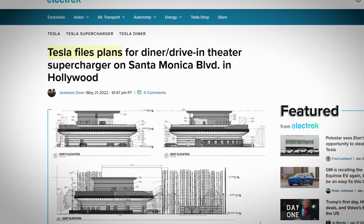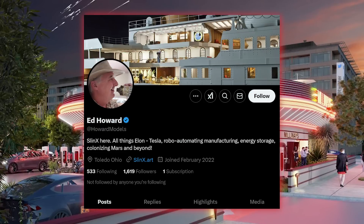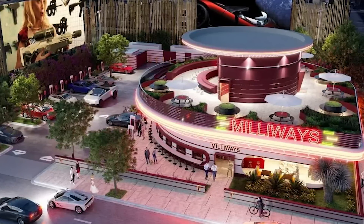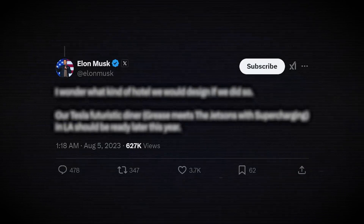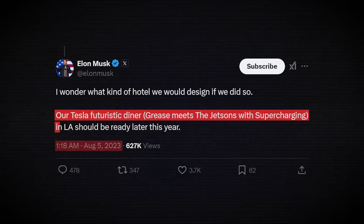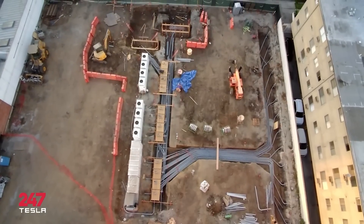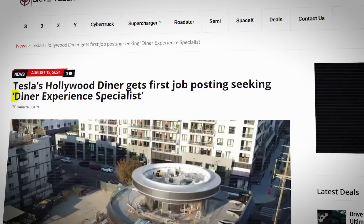In May 2022, plans for the diner surfaced through permit applications. A 2022 rendering by Ed Howard included its own easter eggs, and in 2023 Tesla showed their own rendering at Investor Day labeled 'Can't Forget to Do Cool.' Building plans reveal Tesla intends to operate the restaurant and charging station 24/7, while the two outdoor movie screens will be limited to 7am to 11pm daily. Elon described it in August 2023 as 'Greece meets the Jetsons with supercharging in LA.' It wasn't ready that year or the next, but 2025 really is expected to be the year the Tesla diner at 7001 Santa Monica Boulevard in LA opens. About five months ago, Tesla posted a job opening for a Tesla Diner Experience Specialist.